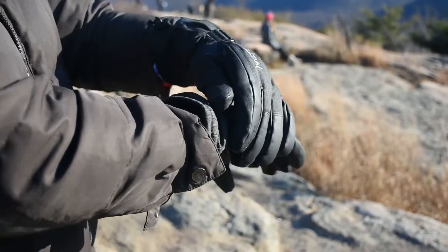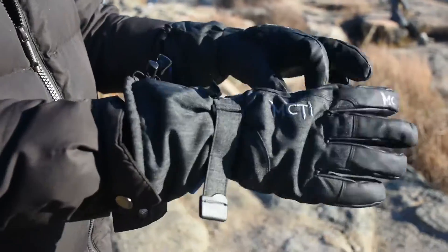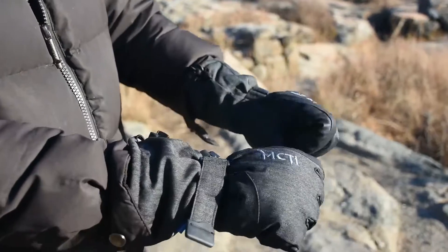That's why I chose MCTI gloves. It has everything: softness, durability — perfect for someone like me who loves winter sports, somebody who goes skiing all the time.